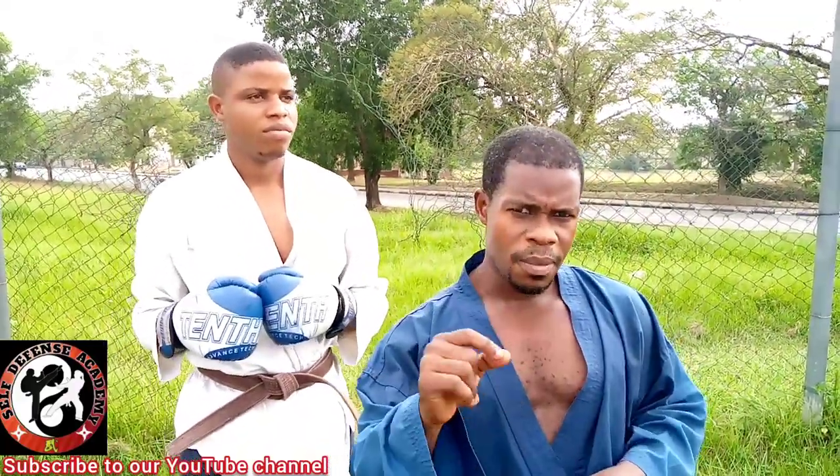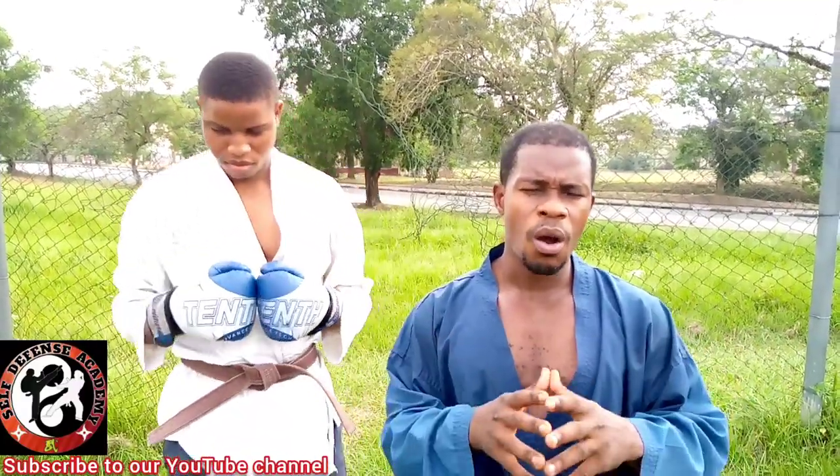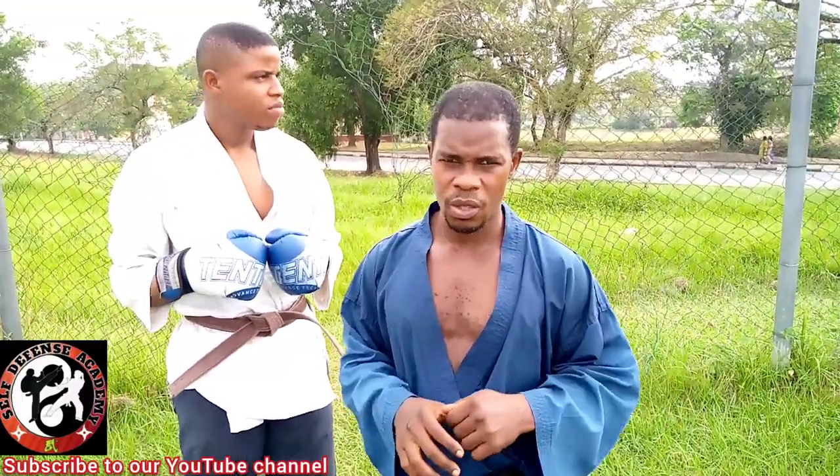Stay tuned. Let me quickly remind us again that you should always remember to subscribe and hit the bell as we come up with new exciting actions. Thank you.